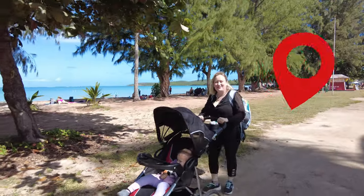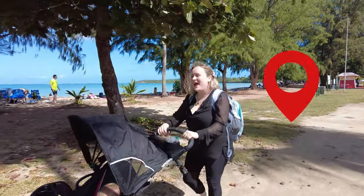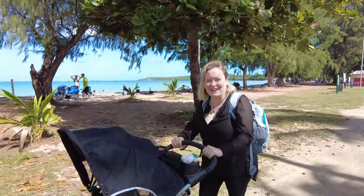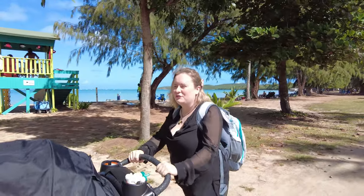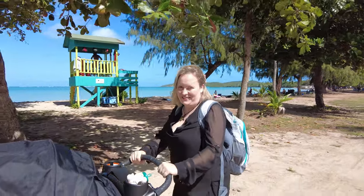Hi everyone! We're here at Seven Seas Beach in Fajardo, Puerto Rico, and we're going to hike to Playa Colorá and Playa Escondida. This is an amazing hike — one of my absolute favorite hikes in Puerto Rico. It's pretty easy to moderate, but you can also turn it into a strenuous hike if you want to go even farther along the beach.